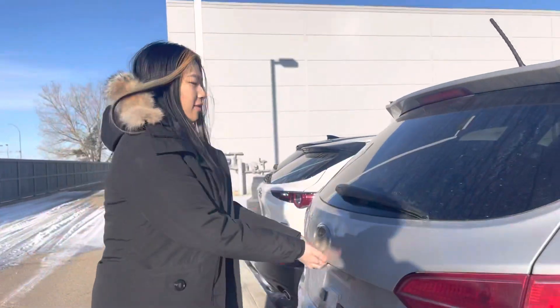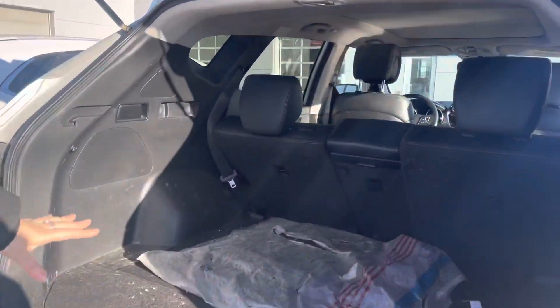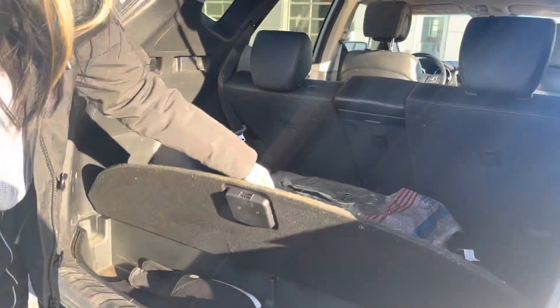And then if we open the trunk we got lots of space, lots of storage — this lifts up as well.